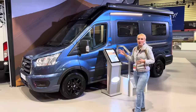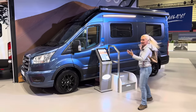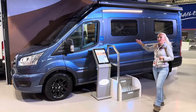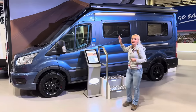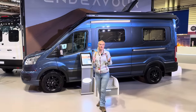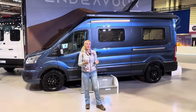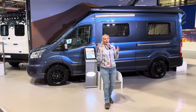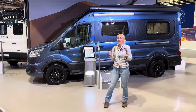It's six metres long. The B62 doesn't have the pop top and it's about 2 metres 80 centimetres in height. It is a three and a half tonne motorhome so you can drive this on your standard category B car licence. It's got a really good payload of about 627 kilos.